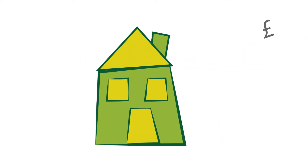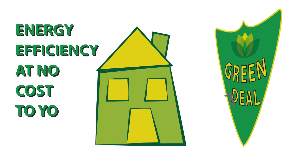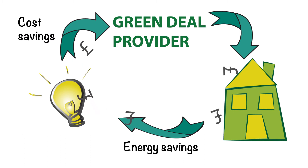Green Deal ensures homeowners like you can benefit from energy efficient improvements within your home without having to fund the costs. So how does this work? A Green Deal provider pays for your improvements, the energy saved reduces your energy cost, and the money saved pays your provider.